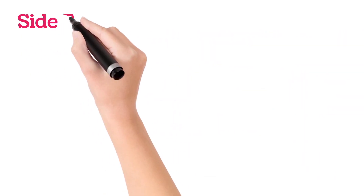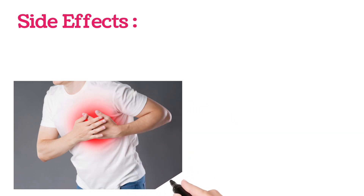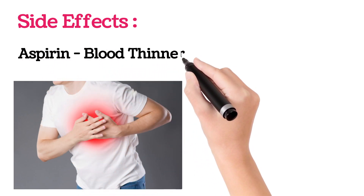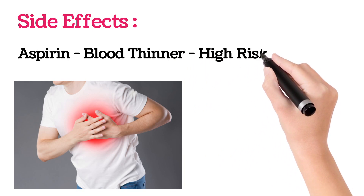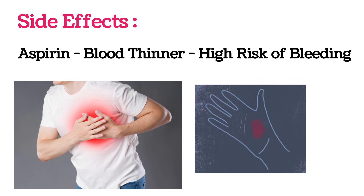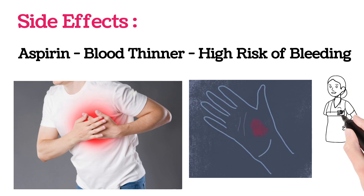Side effects are rare, but there are chances of heartburn. Mainly, as Echosprin is a blood-thinning medication, there is a high risk of bleeding even for minor trauma. People who are taking Echosprin tablet and undergoing any treatment should please inform their doctor prior, so that the doctor will take necessary precautions and reduce the risk.